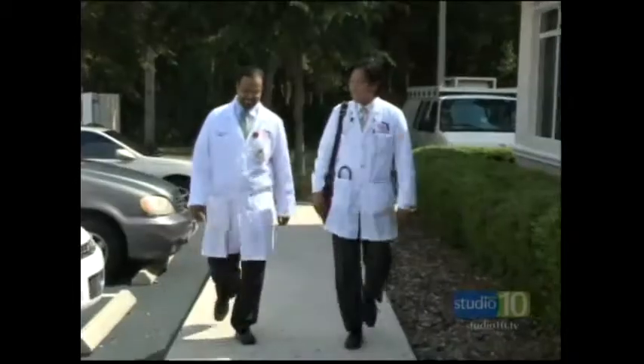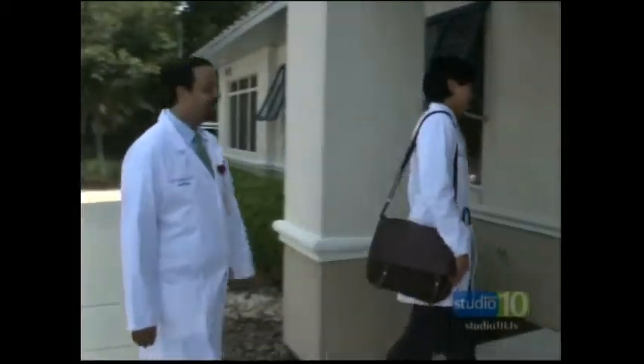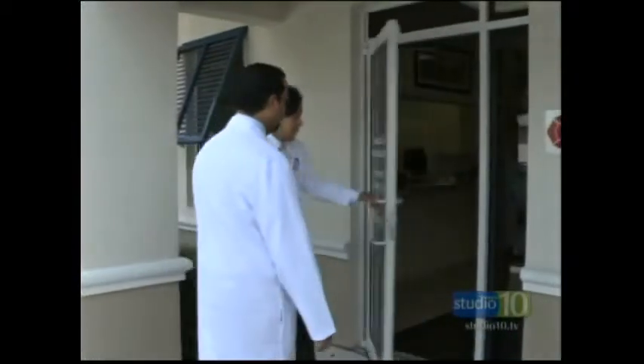How do you determine what's going on internally? Initially, once patients present with complaints of pain and cramping with exercise, we start with a non-invasive test called an ABI, or ankle brachial index. Simply put, it's basically just a blood pressure measurement which compares the blood pressure in the arm with the blood pressure in the ankles. And typically, in a normal patient, they should be the same.